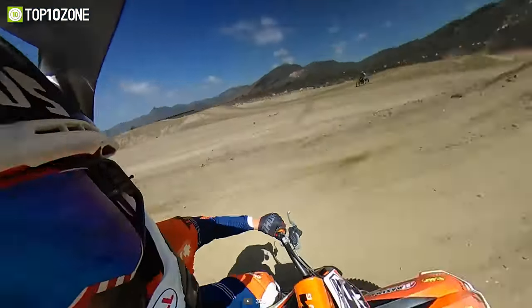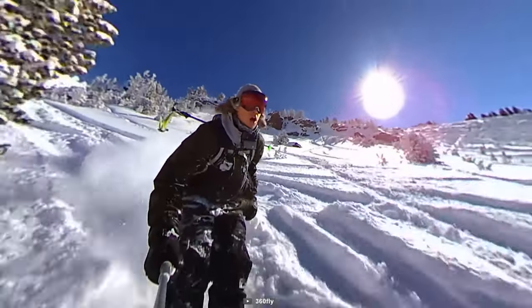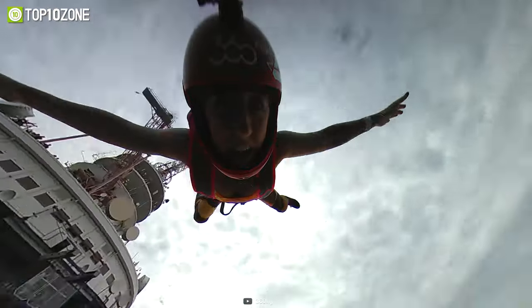This gadget captures you and the beautiful vistas in one video. It's also dust and shockproof, ensuring durability. Just orient and mount the camera to a gimbal or helmet to get started, then you can use your 360fly like a traditional point-and-shoot action cam.